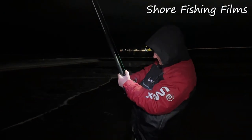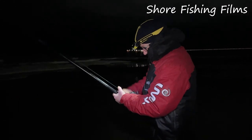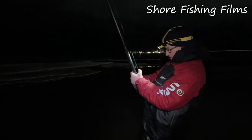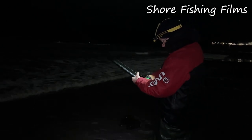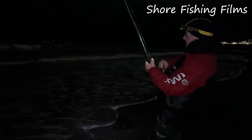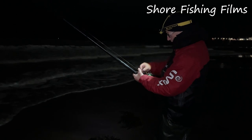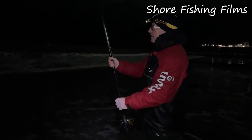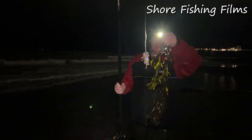We've got a fish on. Momentarily the weather and rain has eased off but having had two eels already I reckon this is another one. We'll see if we can find out. It's the best fight I've had all night — weed fight. Gutted.